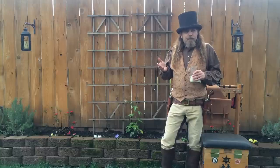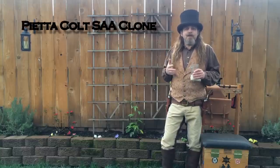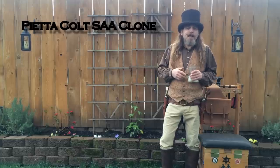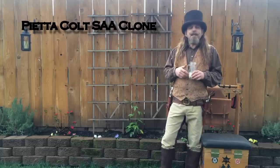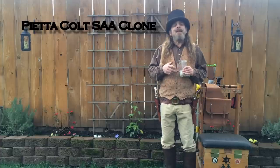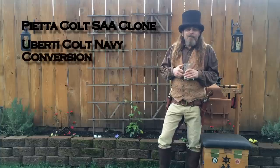A pair of .38 caliber pistols: one Pieta Colt Single Action Army clone, chosen because the Judge feels that the Colt Single Action Army is the holy grail of guns. For his second pistol, he wanted something — and I quote — different.